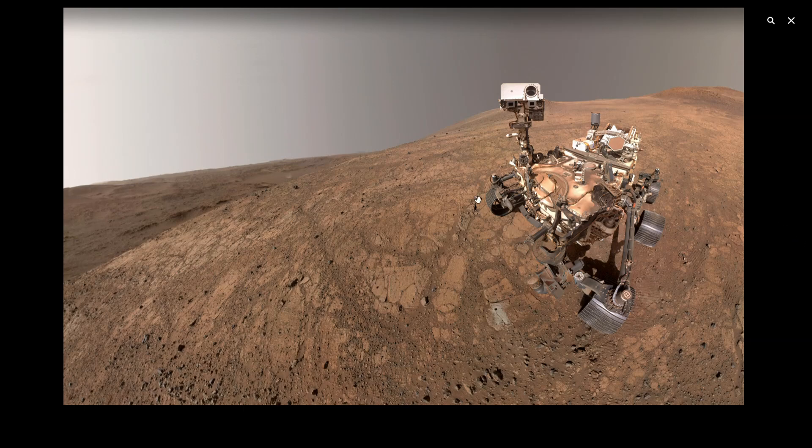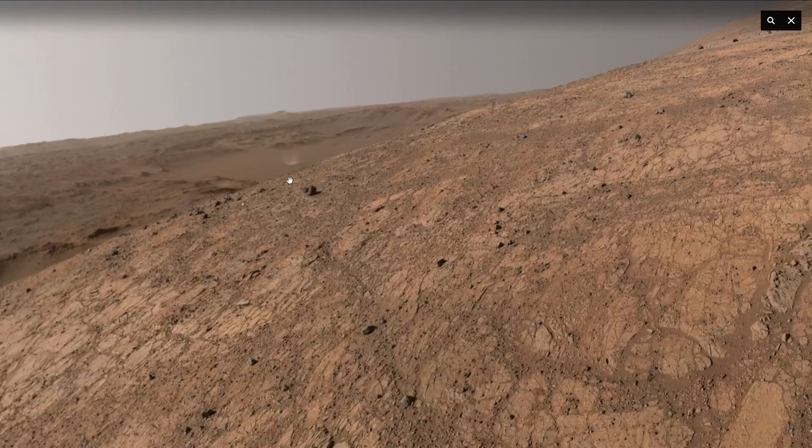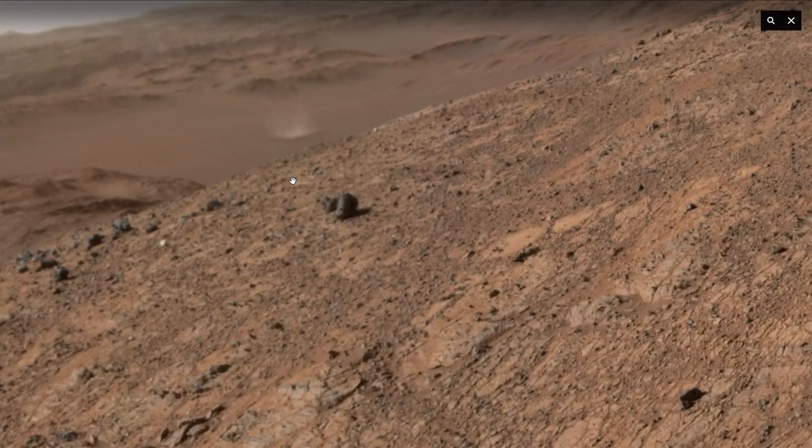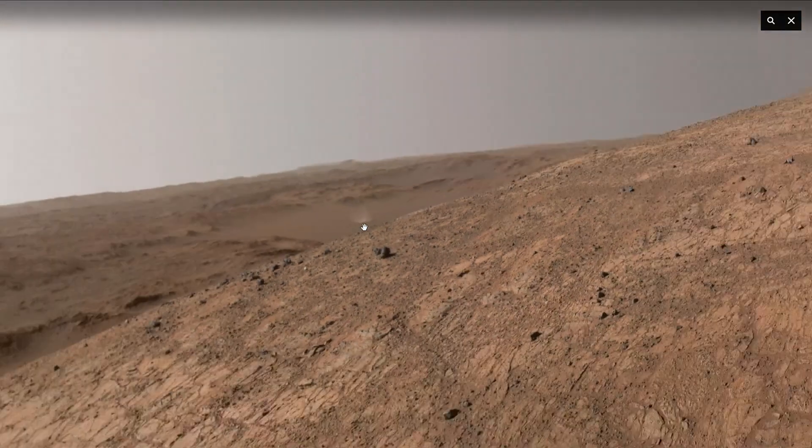So this is the picture, and if you look just to the left of the rover, you might see a small pale puff. That's a dust devil twirling across the surface of Mars. It is some three miles away from the rover, mind you.